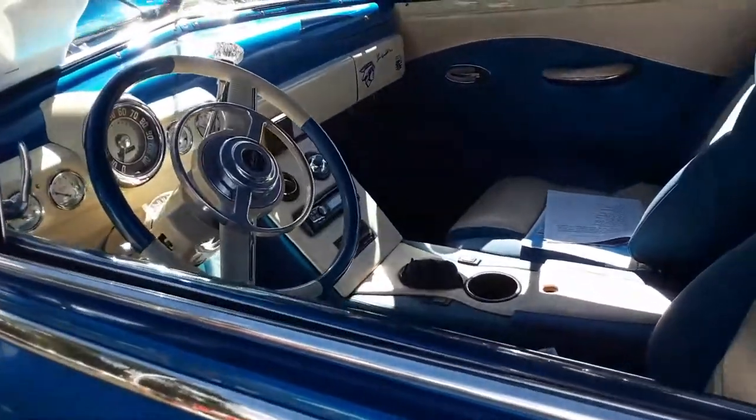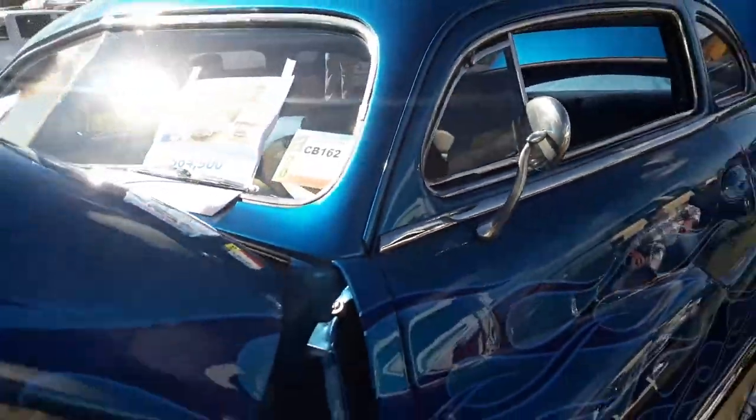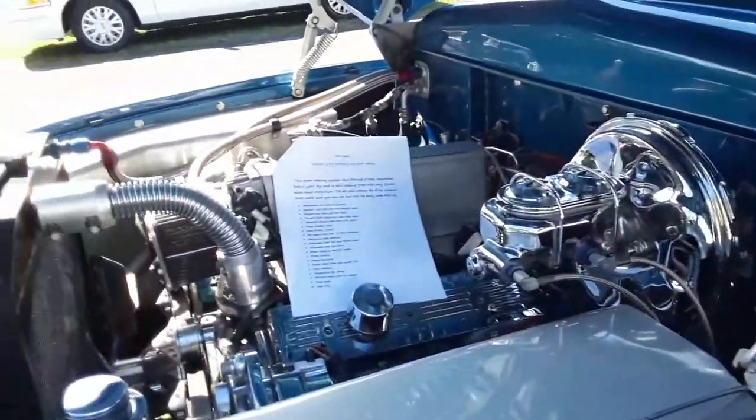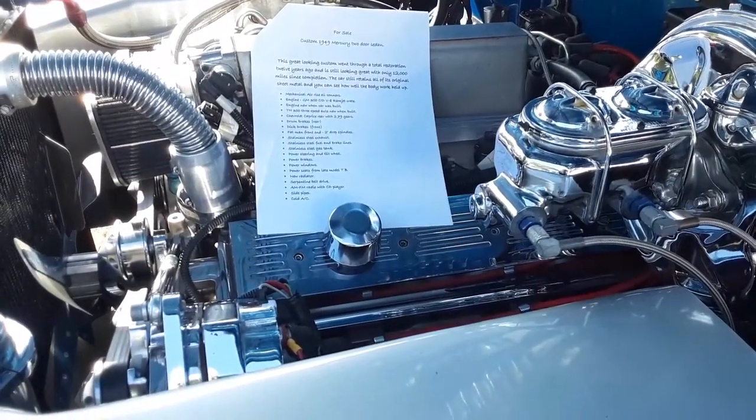Asking $64,900. So a '49 Merc — let's see what we've got under the hood. 350. Okay.